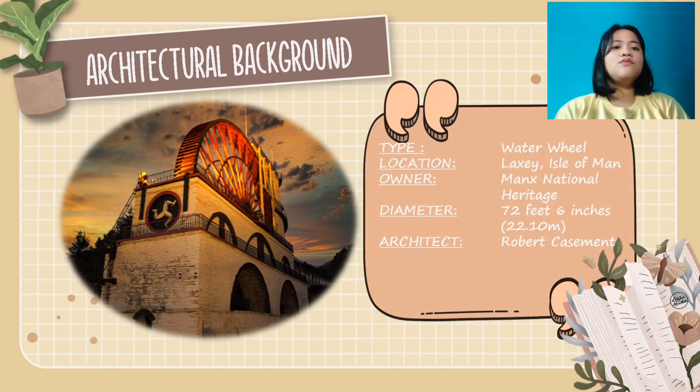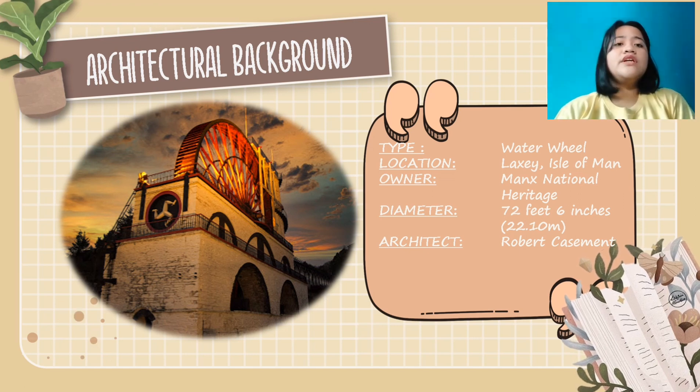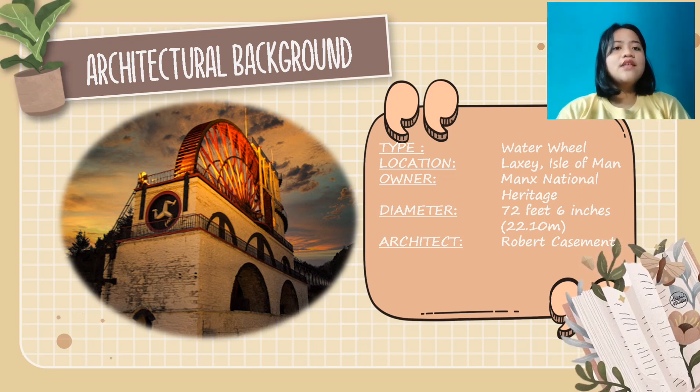Its type is water wheel. Location is in Laxey, Isle of Man. Owner is the Manx National Heritage. Its diameter is 72 feet 6 inches, or 22.10 meters. Its architect is Robert Casement.